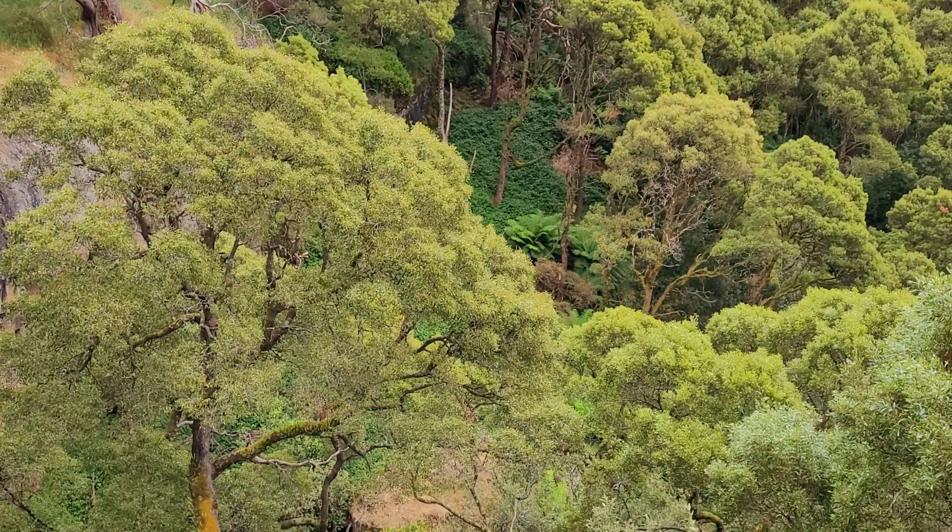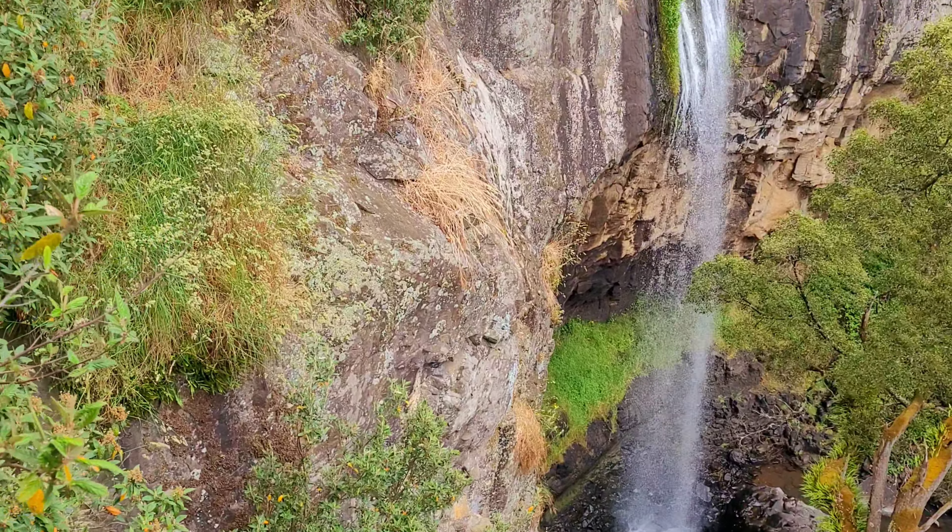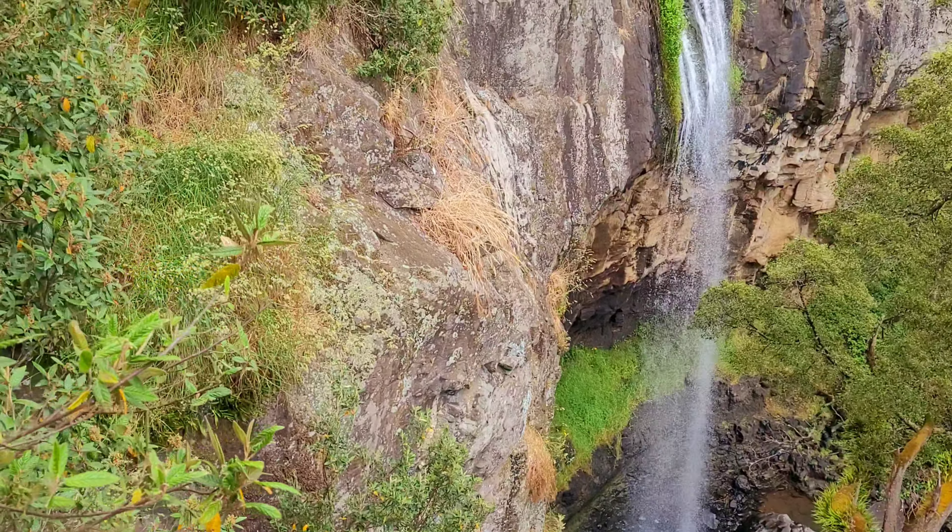The waterfall you are going to see now is one of three waterfalls in a series. The signage at the car park says it's Preston Falls, but it seems this waterfall has been given a few other names as well.